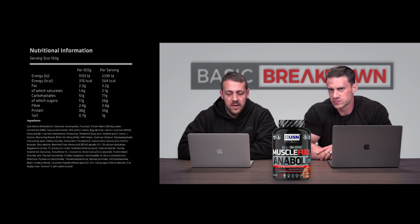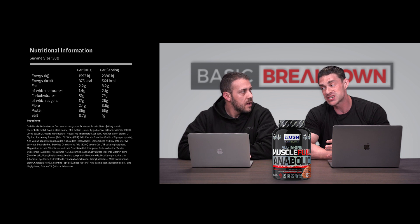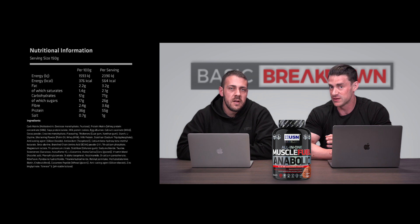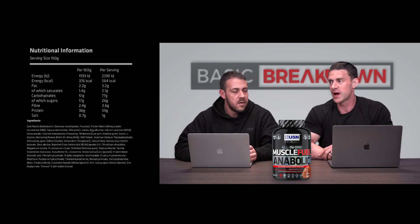Those carbs are coming from maltodextrin, dextrose monohydrate, and fructose — not a great carb blend for general use. I don't really like seeing maltodextrin in particular in gainers. However, from a post-workout perspective, that is actually a beautiful carb blend — fructose, dextrose, and maltodextrin offer three different types of carbs with different absorption rates, working very well together. Just not ideal for use during the day.